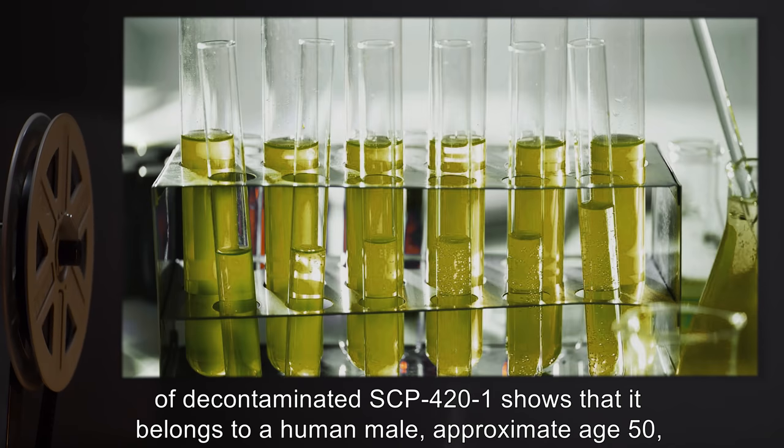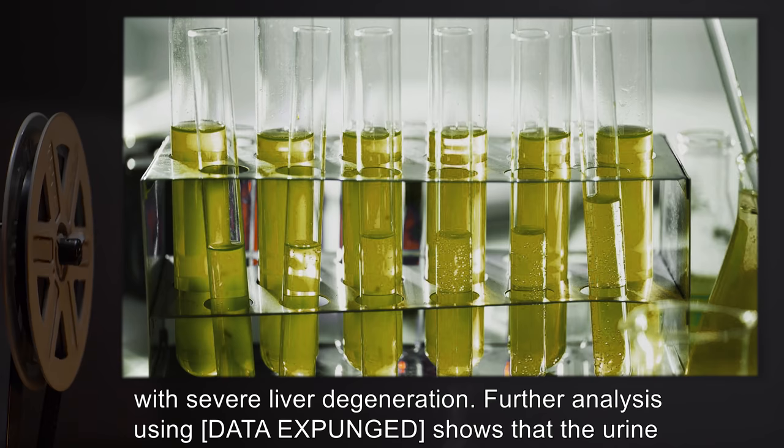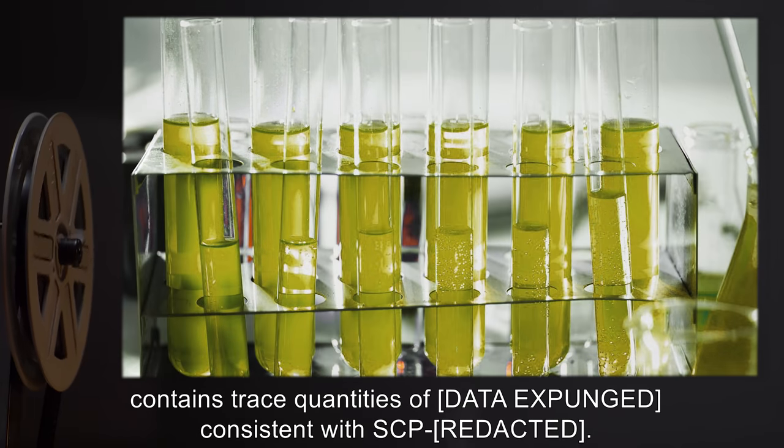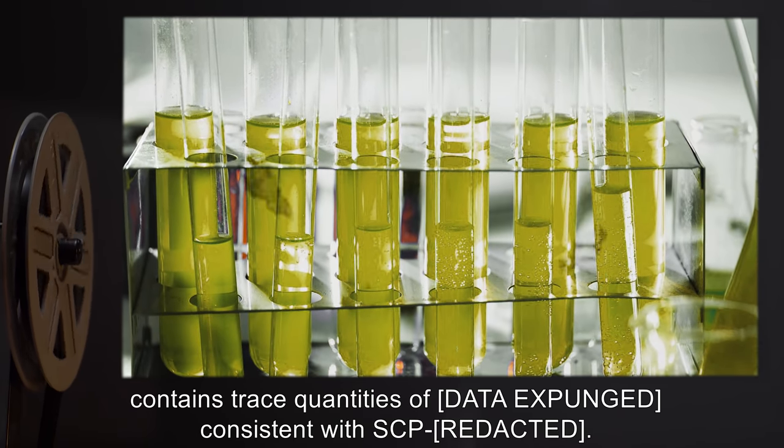Analysis of decontaminated SCP-421 shows that it belongs to a human male, approximate age 50, with severe liver degeneration. Further analysis using [data expunged] shows that the urine contains trace quantities of [data expunged], consistent with SCP-422.